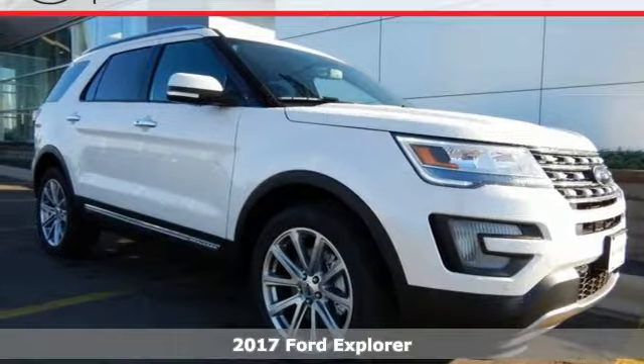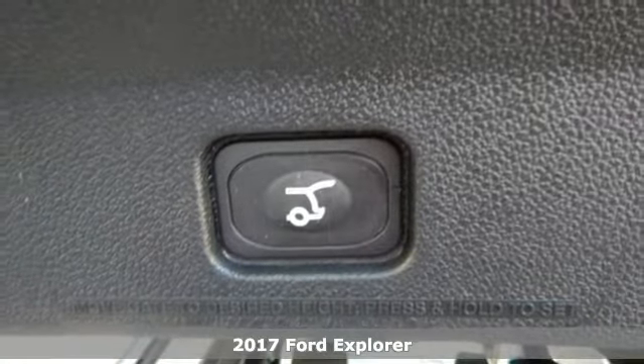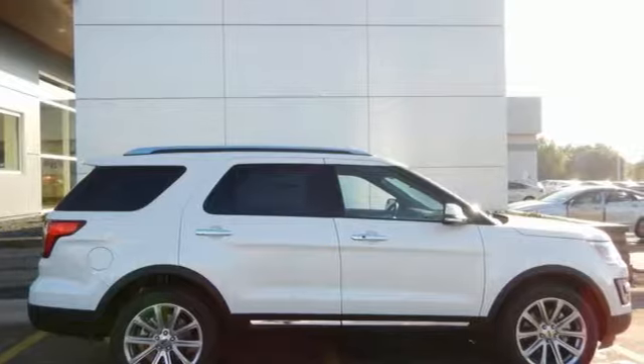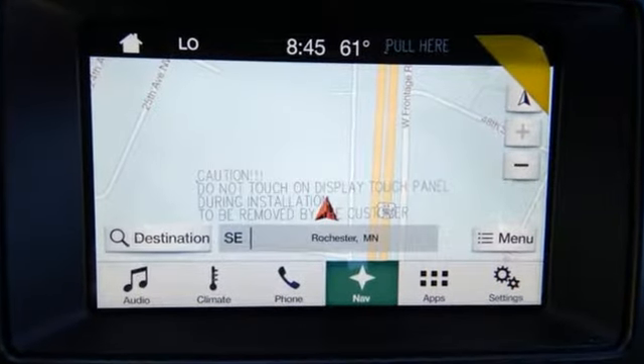Here's a 2017 Ford Explorer. The design piques your interest. Privacy glass and a spoiler spark the curiosity of others when this powerful ride rolls through civilization, with the muddy evidence of your last adventure still on display.